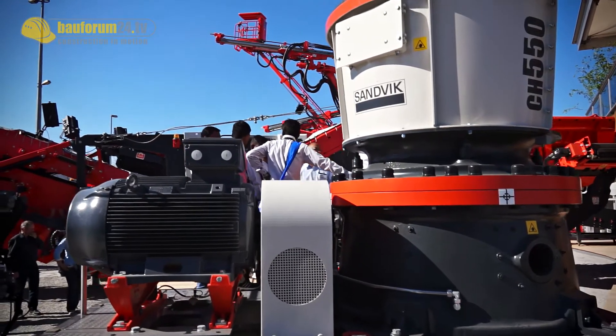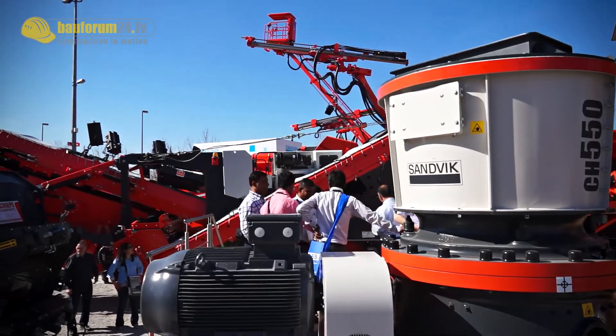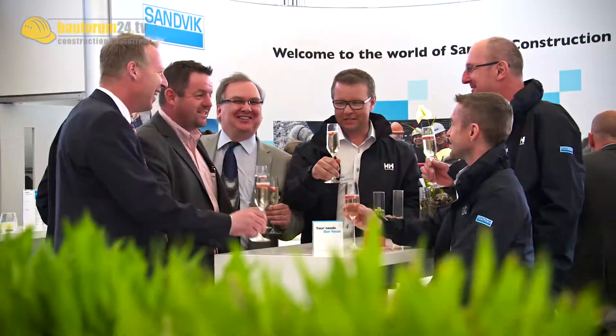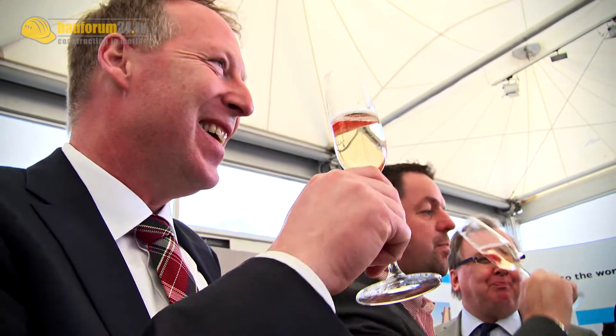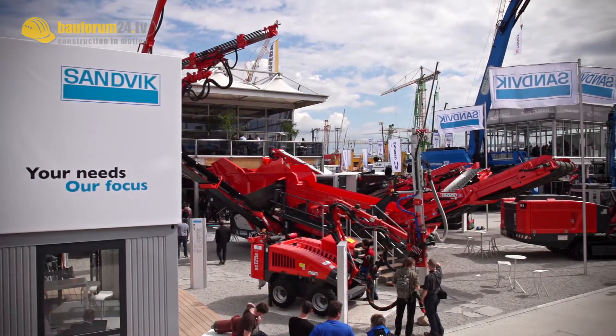Thanks to all these features, the Cone Crusher CH550 is a great new product in Sandvik Construction's portfolio, directly corresponding to the slogan: your needs, our focus.